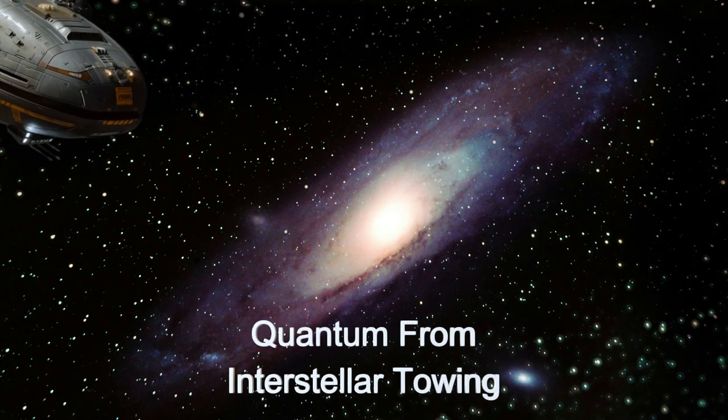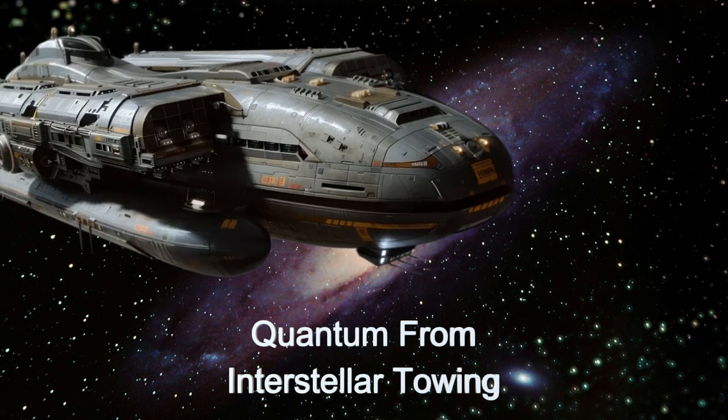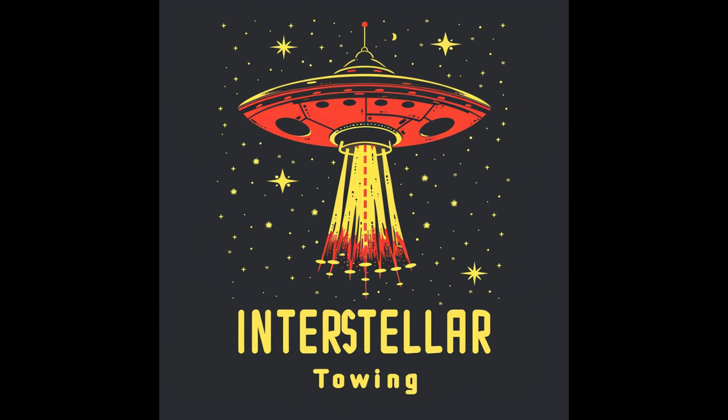Welcome to the daily spaceship video series. Today, we delve into the impressive capabilities of the Quantum, an advanced alien spaceship from the Hodge 301 Star Cluster.